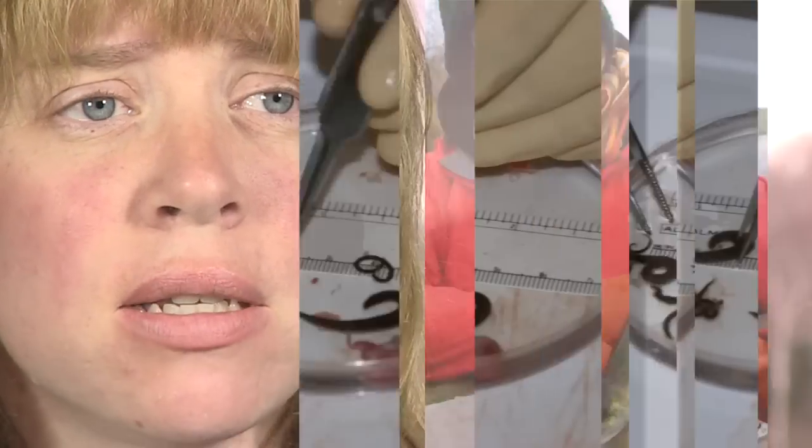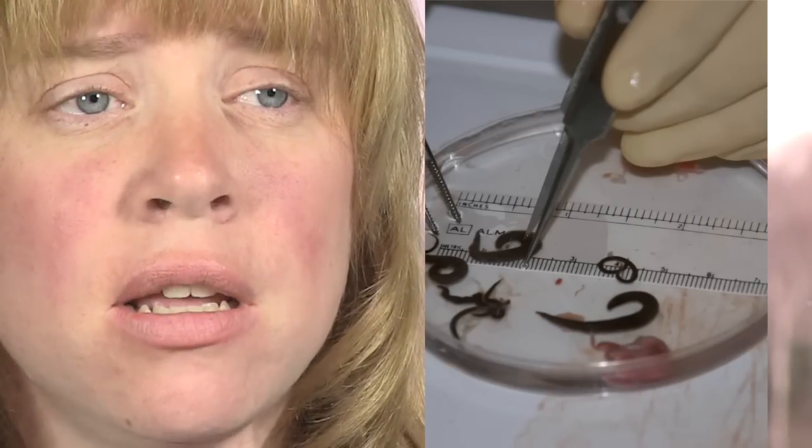I started working on American eel accidentally when I was doing research in the Sydney harbours. I had a graduate student who was looking at parasites as a biomonitor. She included eels in her studies and accidentally came across an invasive parasite in the swim bladder known as Anguillicoloides crassus — essentially a roundworm or nematode.